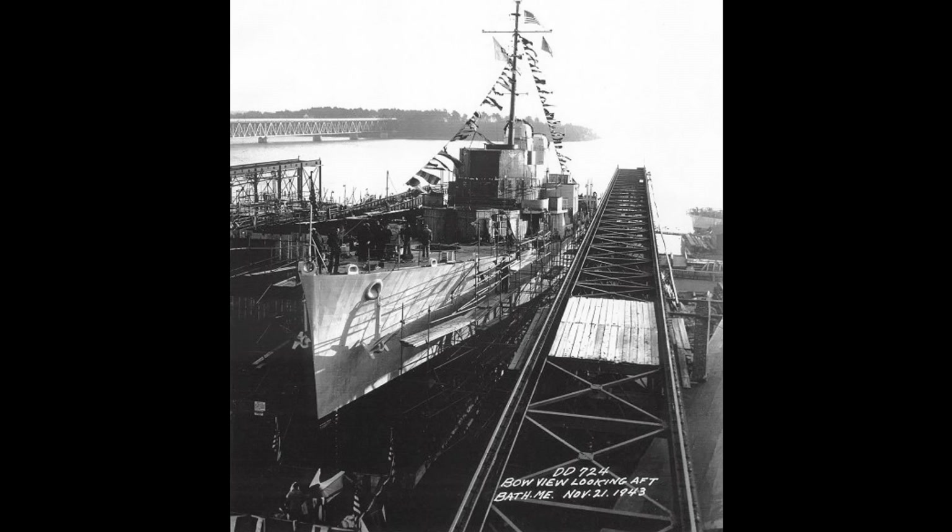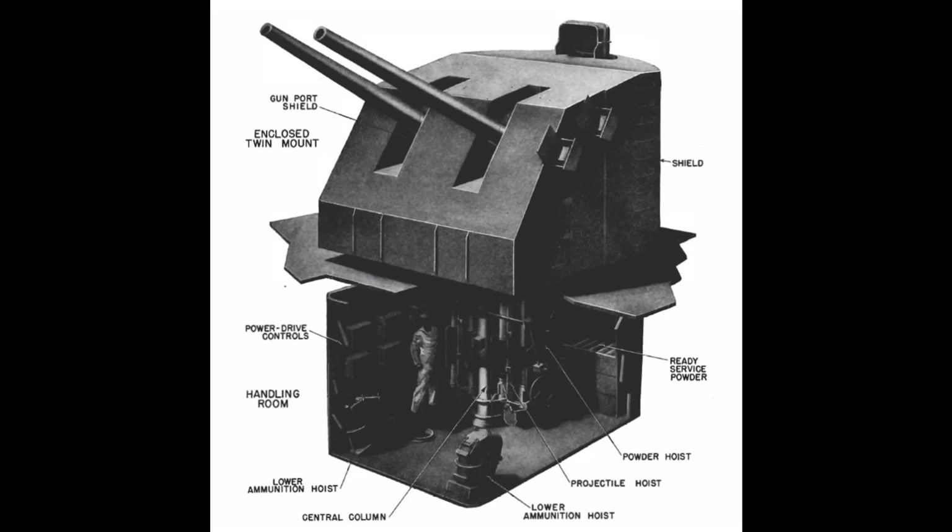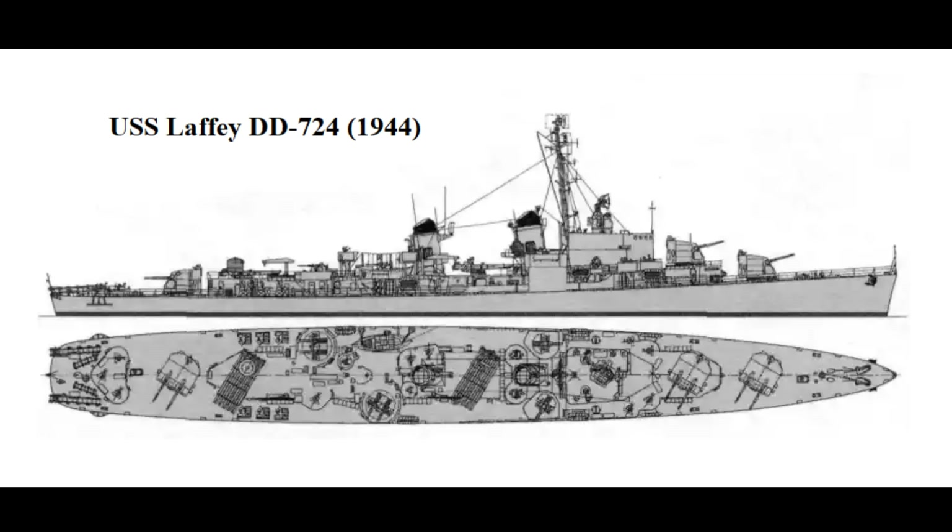USS Laffey is an Allen M. Sumner-class destroyer that was built by the Bath Iron Works Corporation of Bath, Maine. Her keel was laid down on June 28, 1943, and she was launched in mid-November of the same year. With an overall length of 376 feet, a beam of 40 feet, and a displacement of 2,200 tons, the hull of her class was very similar to that of the preceding Fletcher class. But topside, there were major improvements made by switching from single-mounted 5-inch guns to iconic double mounts like those found on the fast battleship classes. This not only increased her main punching power, but space was also freed up for additional anti-aircraft weapons, making the Sumner-class a significant improvement in combat power and efficiency at a minimal increase in cost.